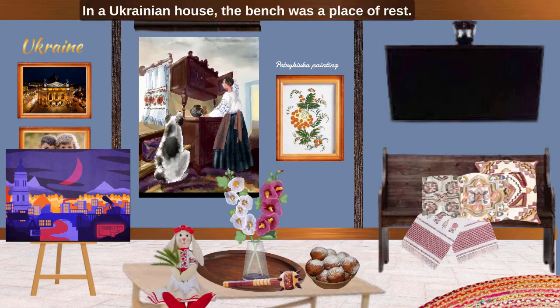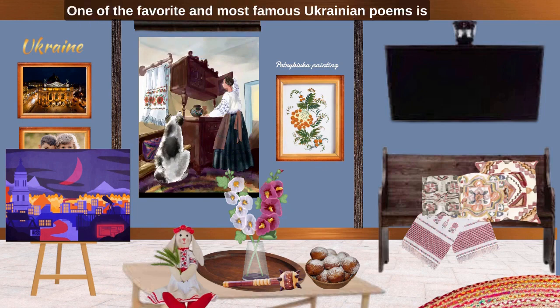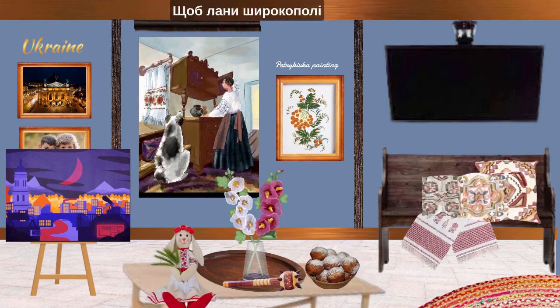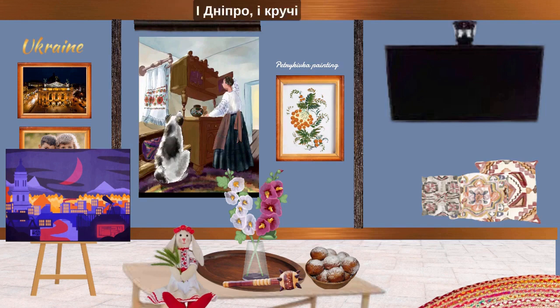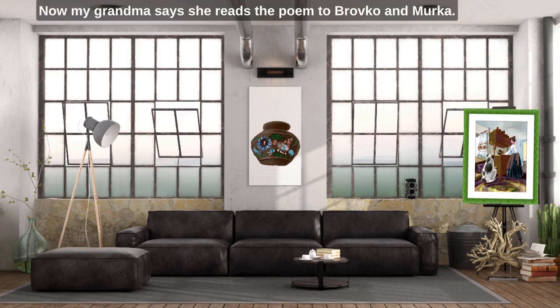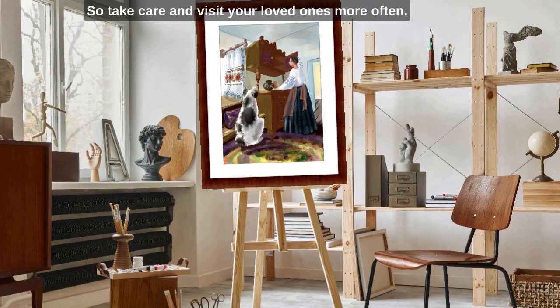In a Ukrainian house, the bench was a place of rest. When I was a child, my grandmother would hold me on her lap, sit on the bench and tell me Ukrainian poems. One of the favorite and most famous Ukrainian poems is Taras Shevchenko's work, Testaments. My grandma now says she reads the poem to Brovko and Murko. No one dreams of a lonely old age, so take care and visit your loved ones more often.